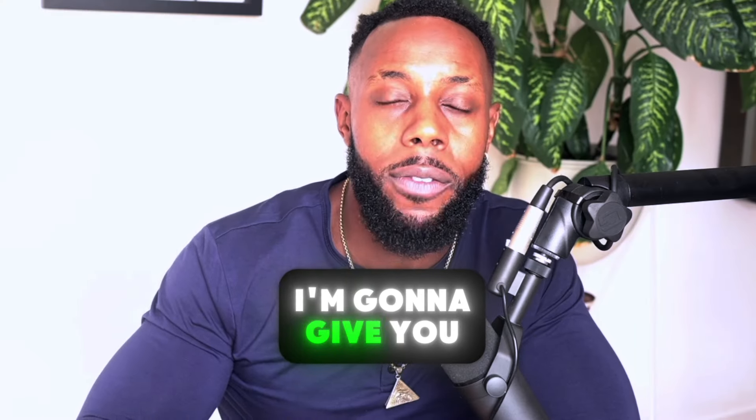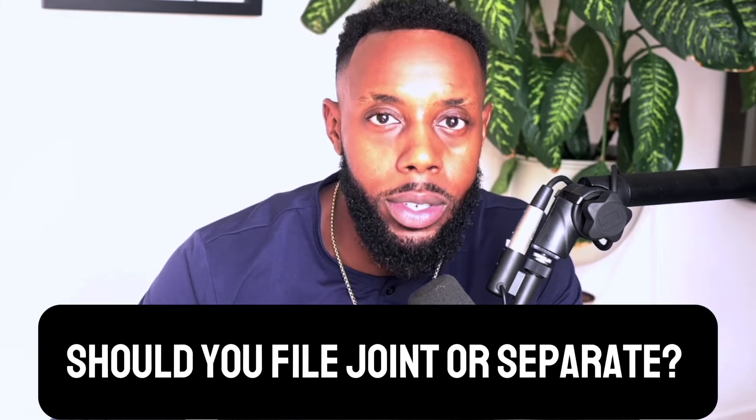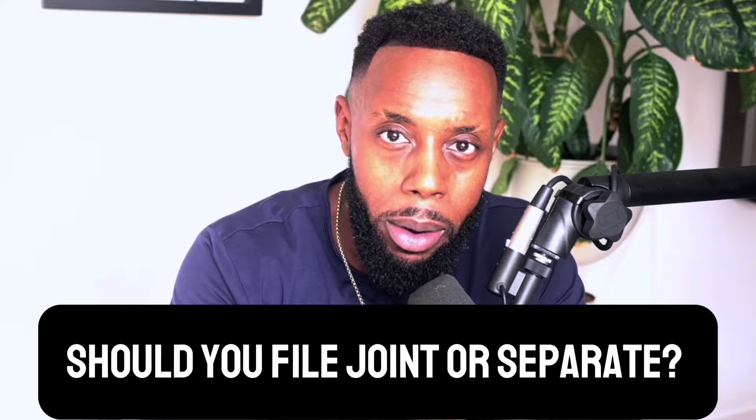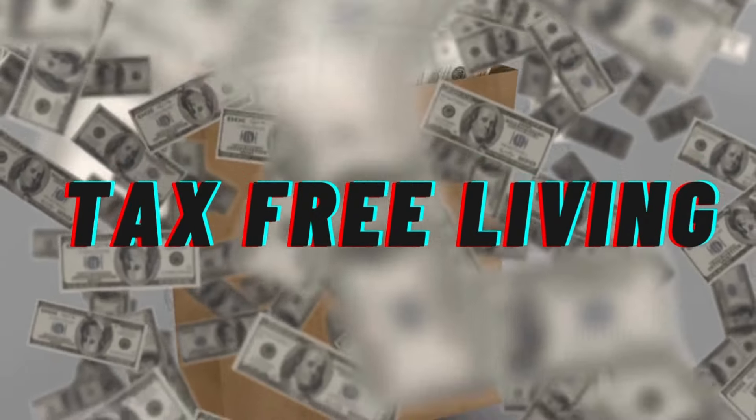So during today's video, I'm going to give you all the things you need to know on how to minimize your taxes post-marriage. Make sure you stay to the end because I'm going to answer the age-old question: should you file married filing joint or should you file married filing separate? All that plus more in today's episode.